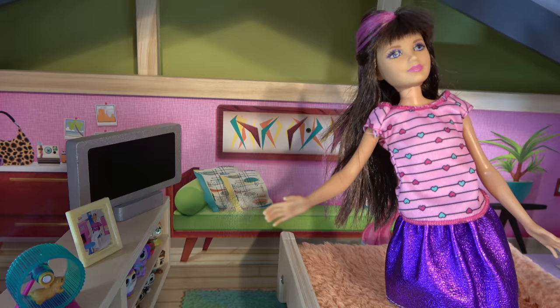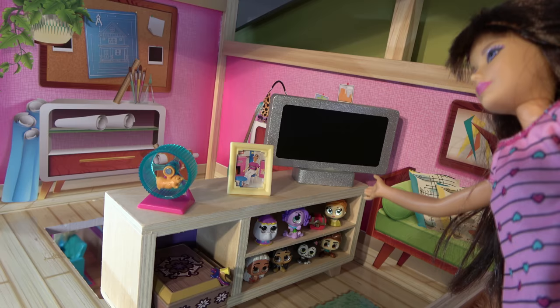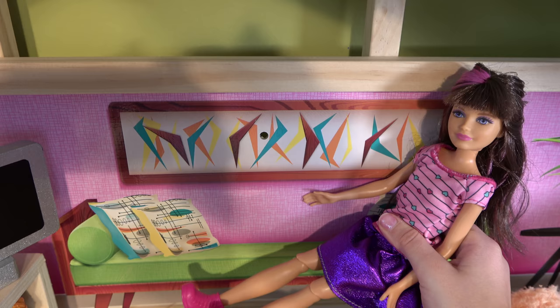She's my sister. So I have this TV stand over here, and my TV, and my hamster, and a picture of Barbie, and my collection of toys over there.